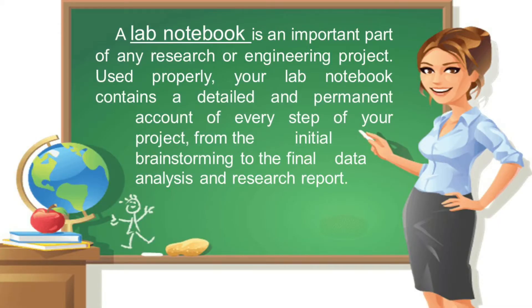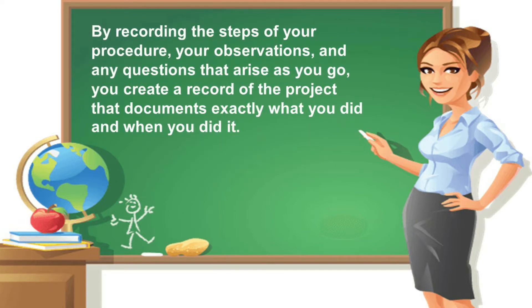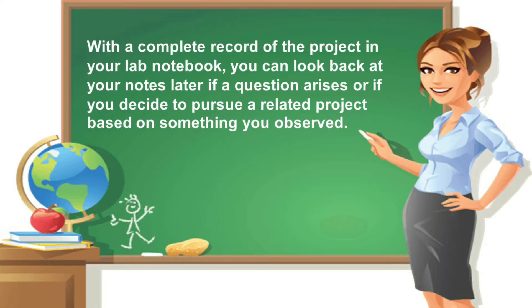A lab notebook is an important part of any research or engineering project. Used properly, your lab notebook contains a detailed and permanent account of every step of your project, from the initial brainstorming to the final data analysis and research report. Many science projects require a number of steps and multiple trials. By recording the steps of your procedure, your observations, and any questions that arise, you create a record of the project that documents exactly what you did and when you did it. With a complete record, you can look back at your notes later if a question arises or if you decide to pursue a related project.